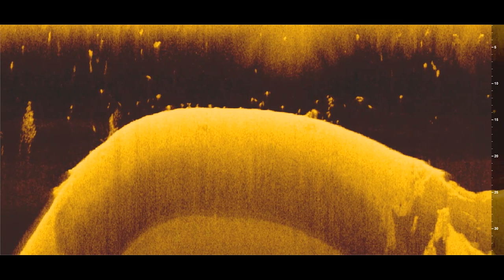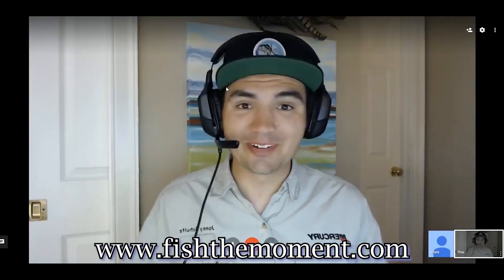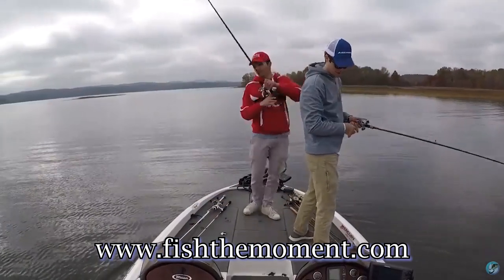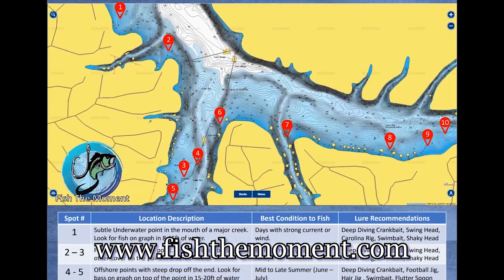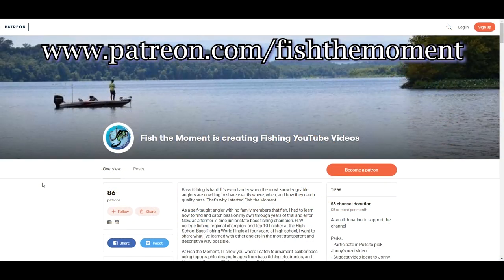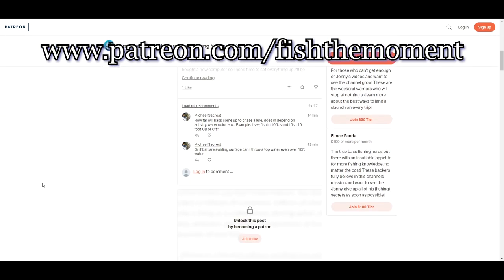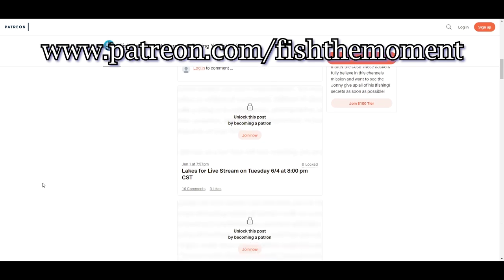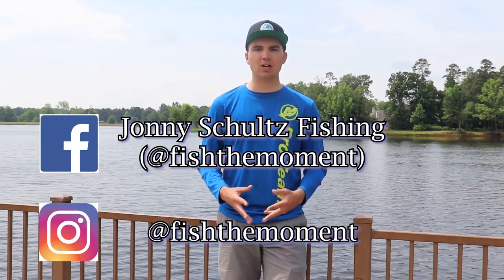Thanks for watching. If you want more content from Fish the Moment, check out my website fishthemoment.com where I offer virtual fishing lessons via Google Hangout, on-the-water fishing lessons where I can show you how to find fish with your electronics, and lake breakdowns of popular lakes around the country with spot recommendations, conditions, and lure recommendations. If you want to support the channel, donate on my Patreon page. Also check out my Facebook and Instagram for great pictures, videos, and articles about bass fishing. Thanks again and I'll see you in the next one.